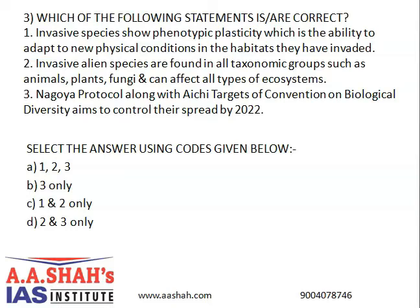Which of the following statements are correct? First, invasive species show phenotypic plasticity, which is the ability to adapt to new physical conditions in the habitats they have invaded. Second, invasive alien species are found in all taxonomic groups such as animals, plants, and fungi, and can affect all types of ecosystems. Third, the Nagoya Protocol along with Aichi Targets of the Convention on Biological Diversity aims to control their spread by 2022. The correct answer is C: 1 and 2 only.